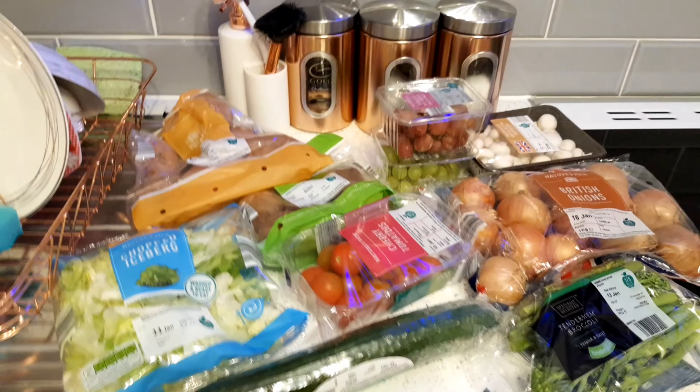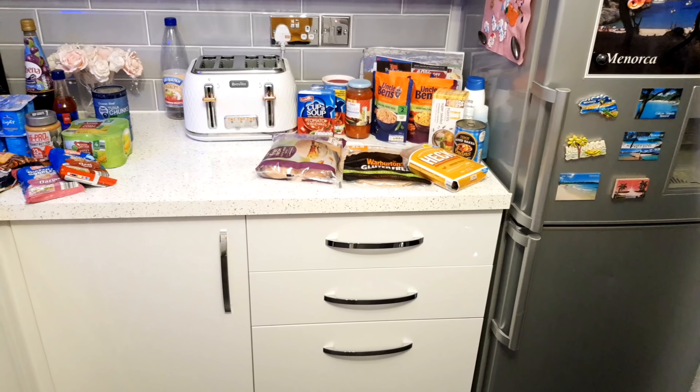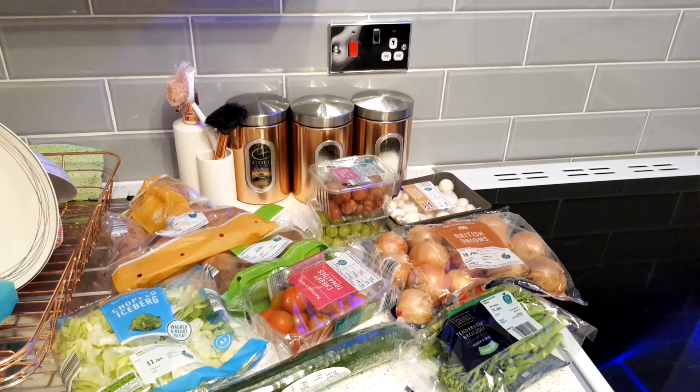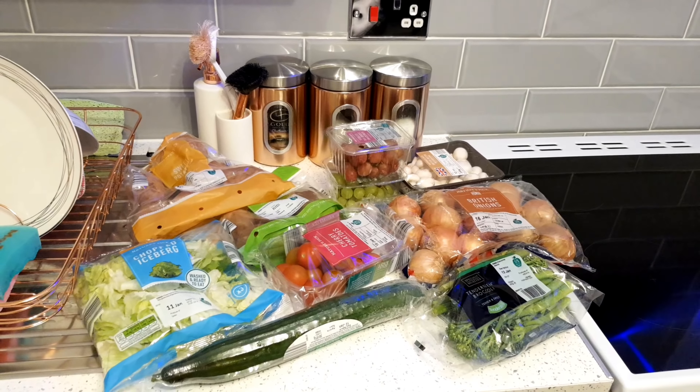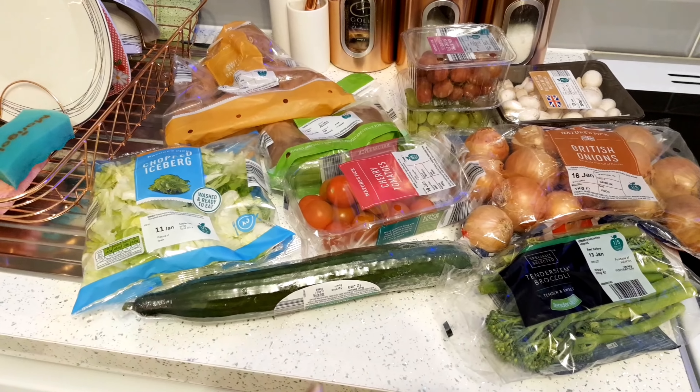So at the moment this is what my kitchen is looking like - this is all the fresh fruit and veg that I've bought. Over here I've got some frozen bits, some yogurts, tin stuff, and then over here I've got the Tesco bits. This isn't everything I picked up - I picked up a few bits for my son like hash browns and things like that, but I won't be touching those because they're not healthy.